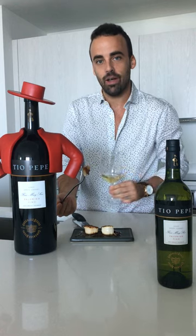So guys, if you liked the video, keep an eye out because we're going to be posting more videos to learn how to enjoy this style of wine in the best way possible. Cheers!